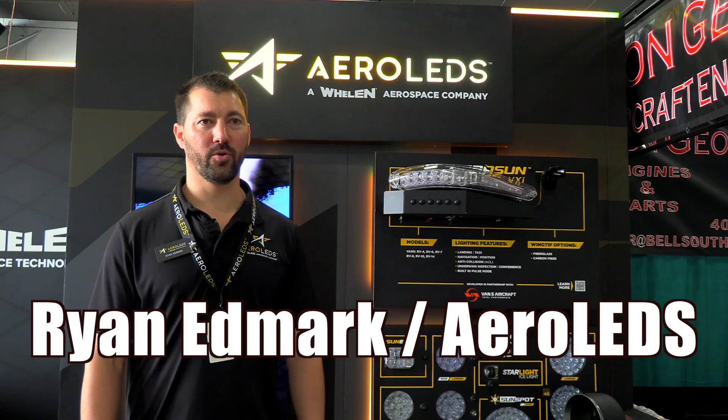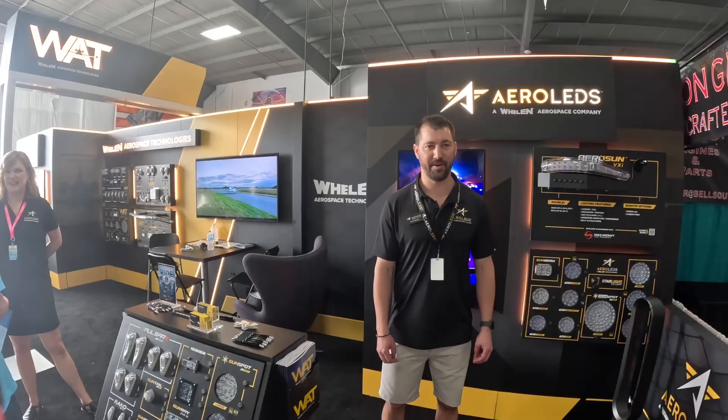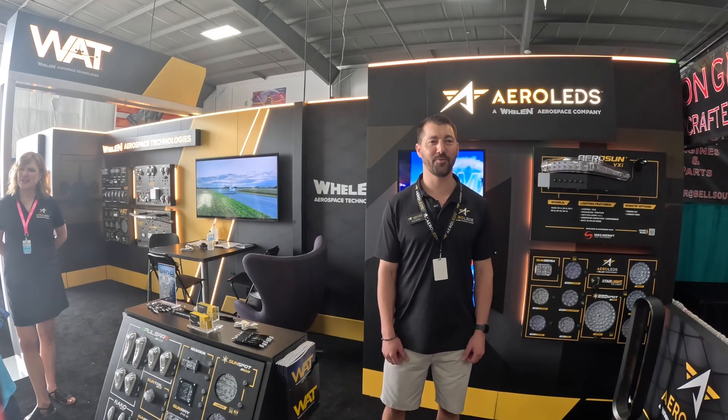My name is Ryan Edmark. I work in sales here at AeroLEDs. AeroLEDs is now part of the Whelan Aerospace Technology family. We're here at Sun & Fun 2025 in Hangar D and we're looking forward to the week.